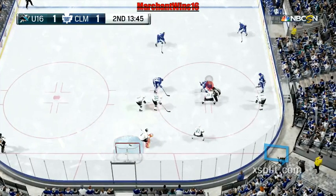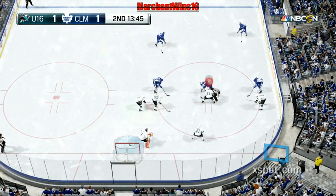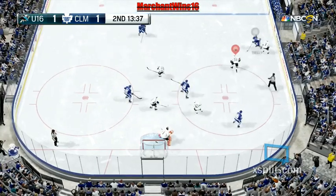Just over six minutes have transpired. Two goals so far, divided in half. Toronto's got another win.